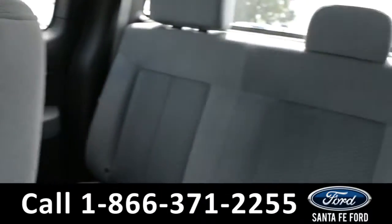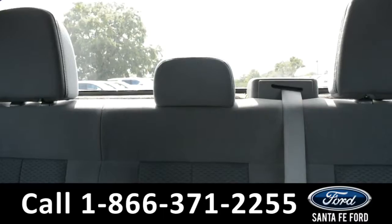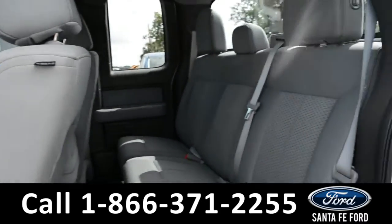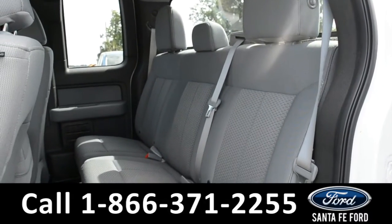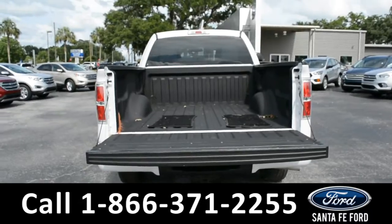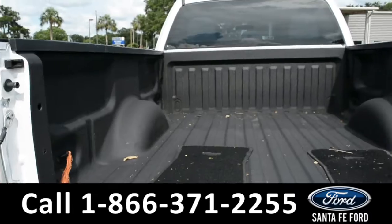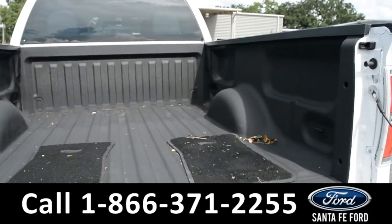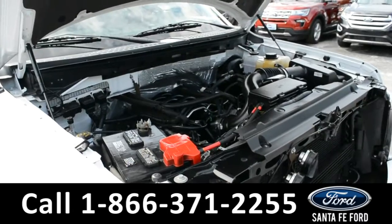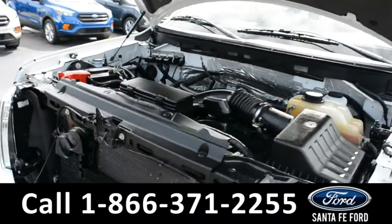Now let's take a closer look into the back row. Here's an overview of the back row. Here's a look at the bed and the spray-in bed liner. Under the hood is a 5.0 liter V8 flex fuel engine.